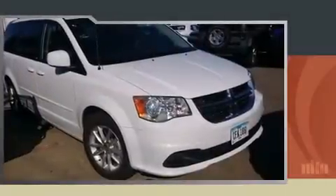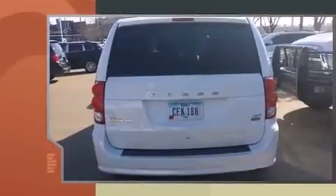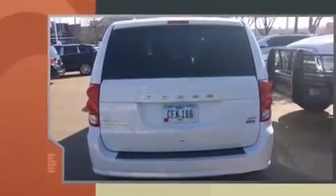Treat yourself to a test drive in the 2014 Dodge Grand Caravan. It features an automatic transmission, front-wheel drive, and a refined six-cylinder engine.